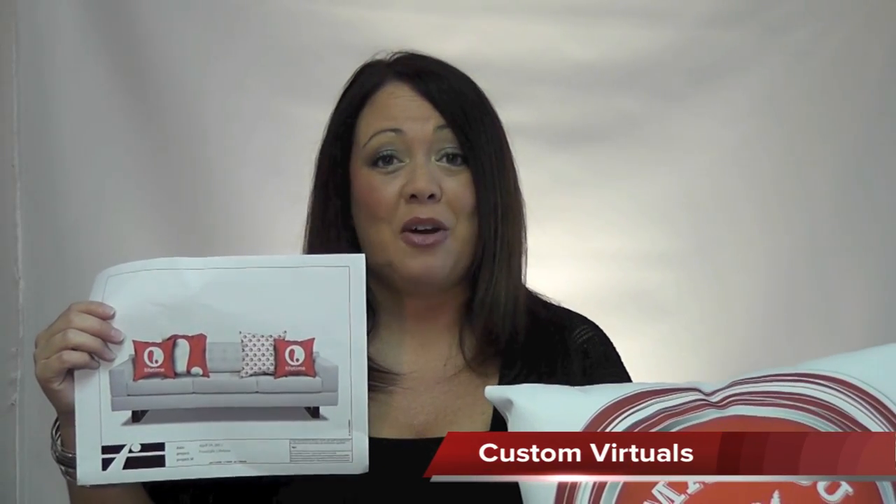Give us a call. We'll create a custom virtual for you and price it out. Thanks so much for your time, and I'll see you next week with the next great Fabrico product idea.